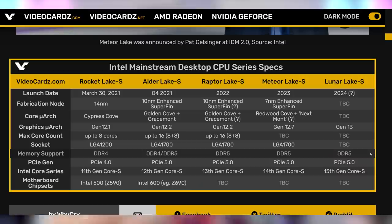Meteor Lake is expected to come out in 2023. We've got Alder Lake allegedly coming out later this year, which is going to be Intel's first consumer 10 nanometer chip brought to the desktop, then Raptor Lake next year, and then following that would be Meteor Lake.